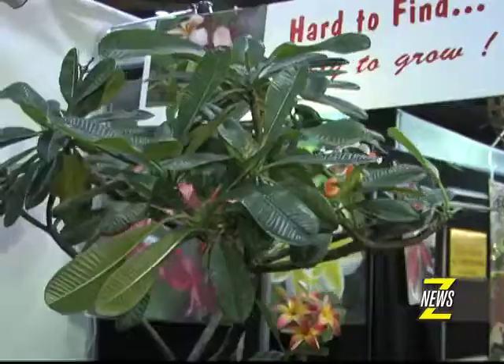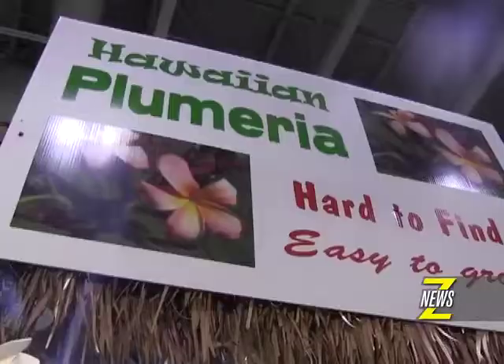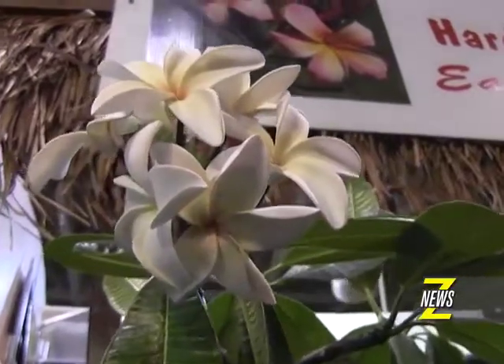Canada Blooms is all about specialty, exotic, and unusual plants. The plumeria you do not see for sale anywhere else — they actually get them from an orchard in Hawaii. A lot of people really like them because they thrive off neglect. Water them once a week in the summer even in full sun, and in the winter just water once a month.